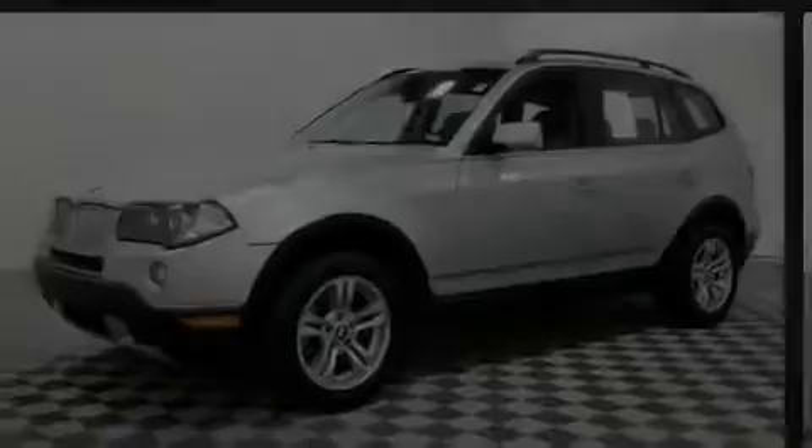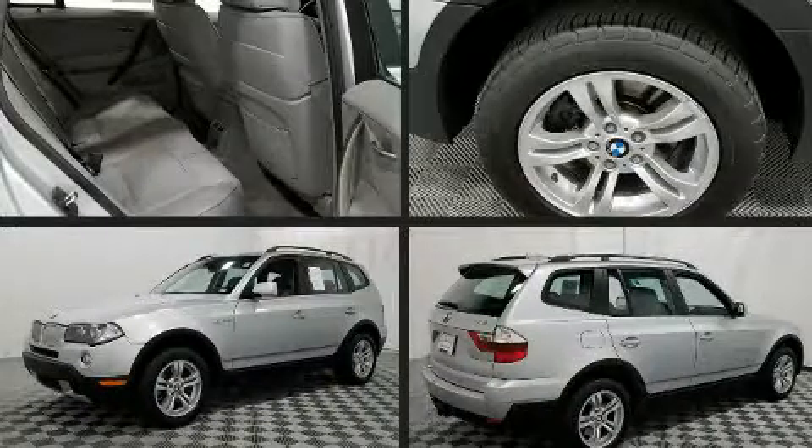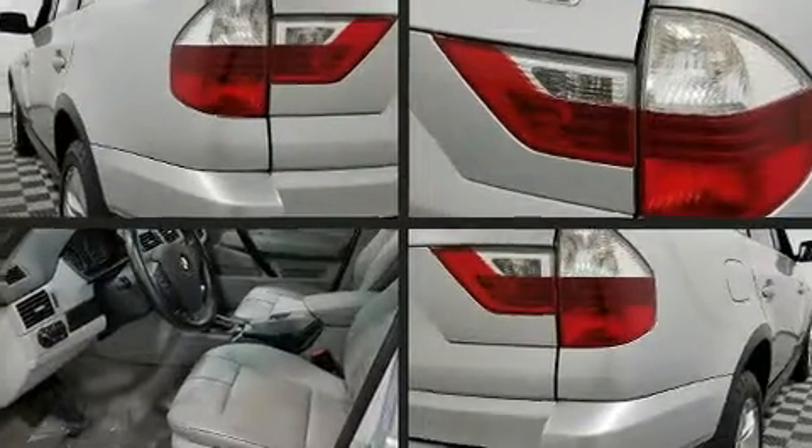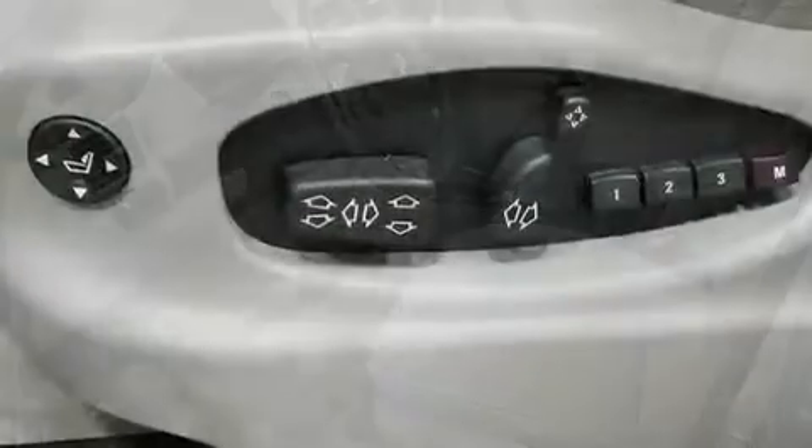Step into the 2007 BMW X3. Smooth gear shifts are achieved thanks to the refined six-cylinder engine, and all-wheel drive keeps this model firmly attached to the road surface.